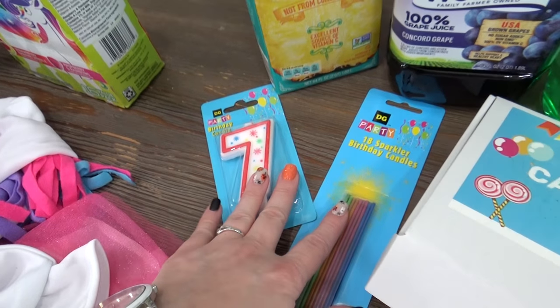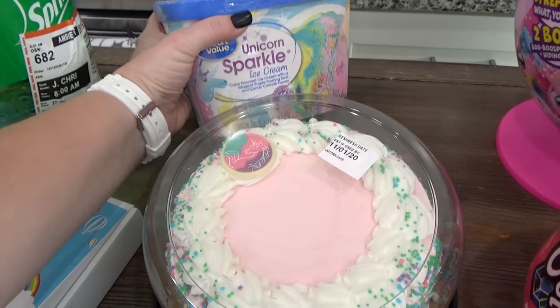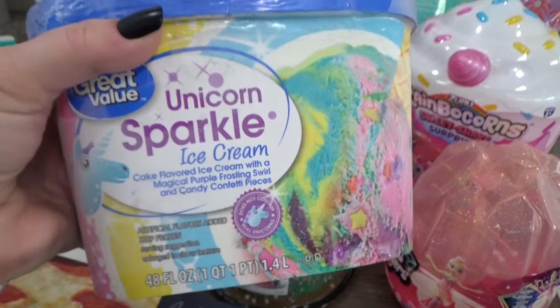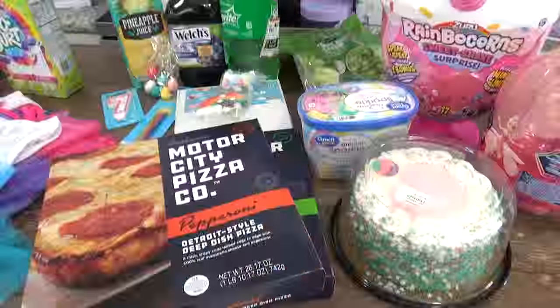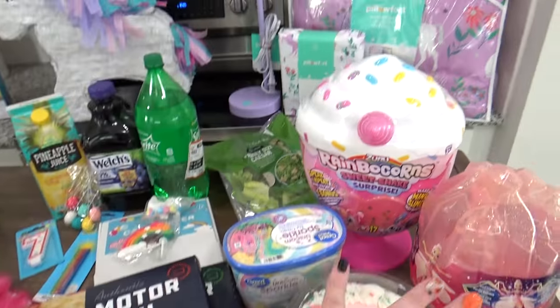The candles came from Dollar General and the cake topper kit I got on Amazon. And then to go along with the cake Lily also picked out this unicorn sparkle ice cream. This looks really colorful, I think she's going to love it. And this ice cream does not contain actual unicorns. So now I'm going to get these things back in the fridge and the freezer so that they can stay good, and then I can show you everything else.